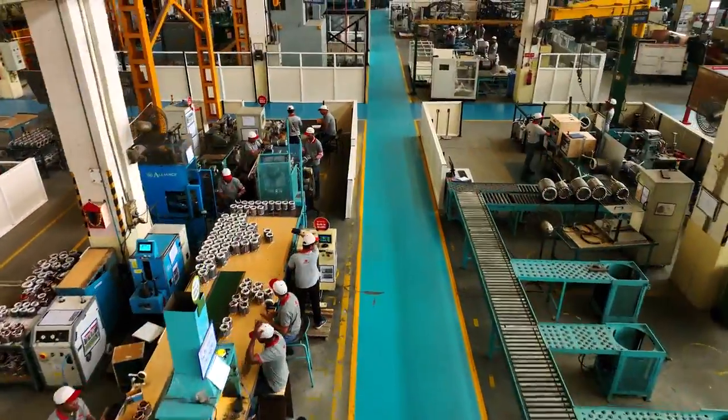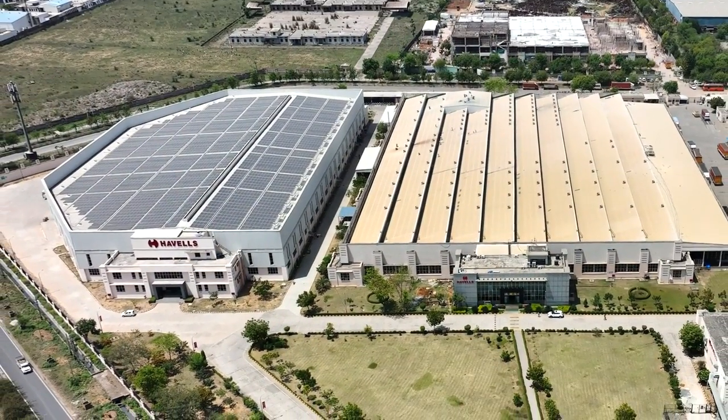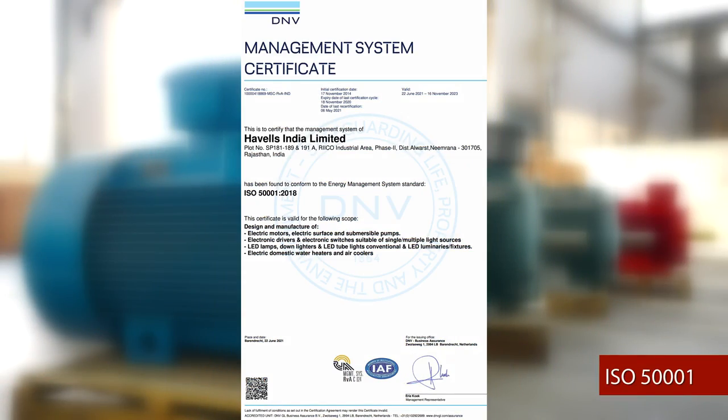Havels Nimrana Motor Plant is ISO certified for Quality, Occupational Health and Safety, Environment and Energy Management — ISO 9001, 45001, 14001 and 50001.